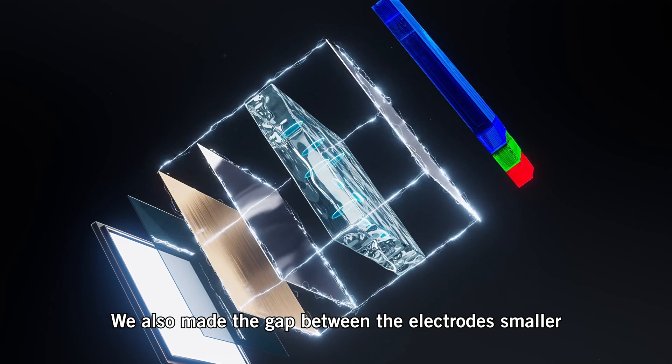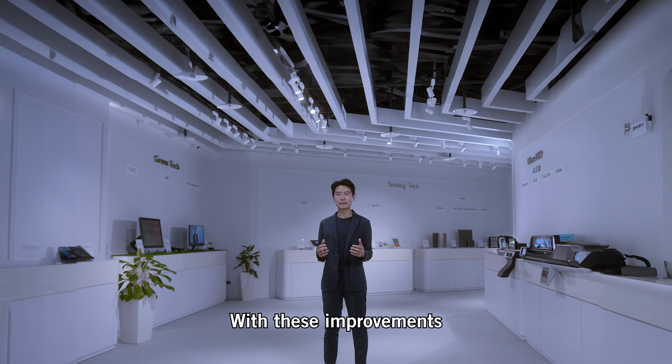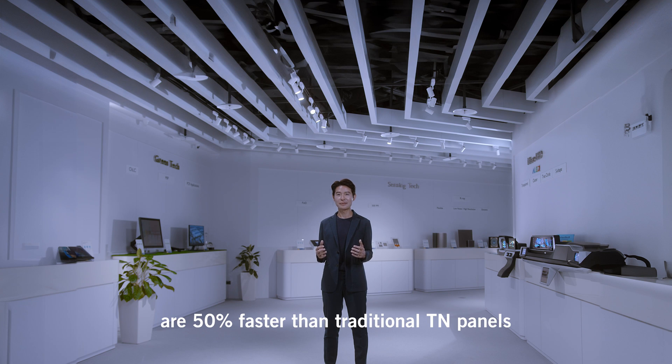We also made the gap between the electrodes smaller so they can move faster. With these improvements, our eSport TN panels' response times are 50% faster than traditional TN panels.